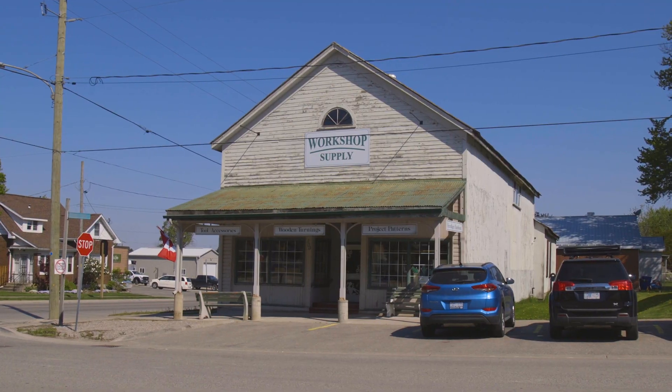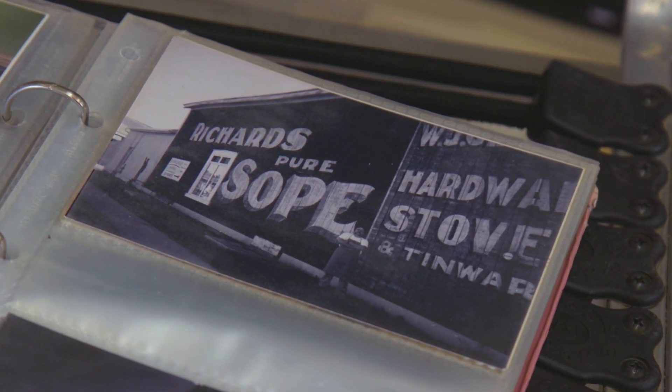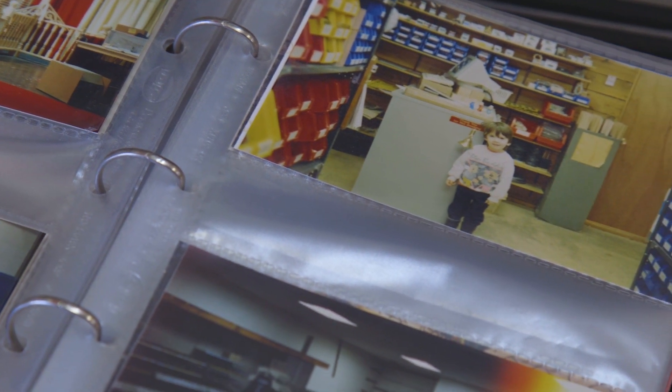Hi, my name is Christina. Hi, I'm Becky and you're here at Workshop Supply, which is located in Embro in the Zora Township. My parents actually own this store and they've been in business for 36 years — and I'm only 33, so that tells you how long we've been here.